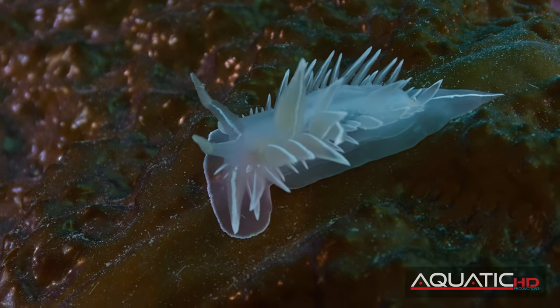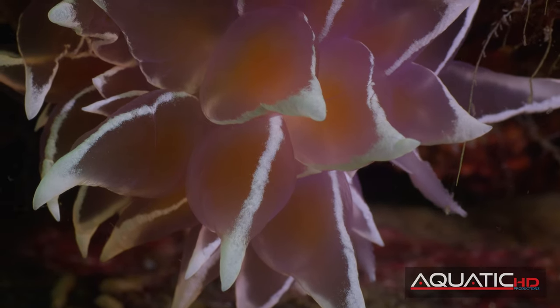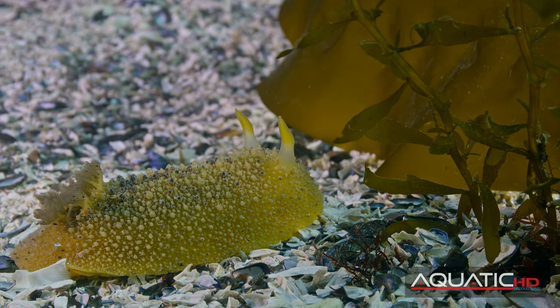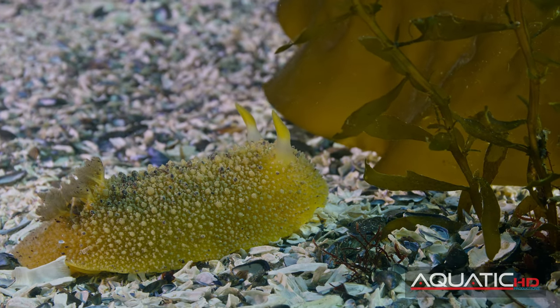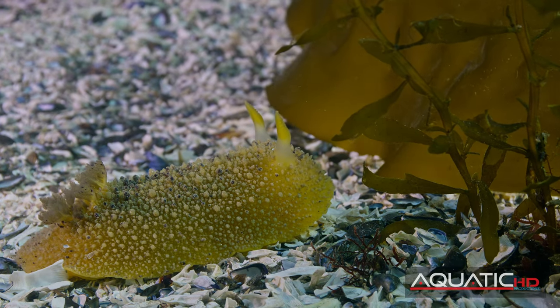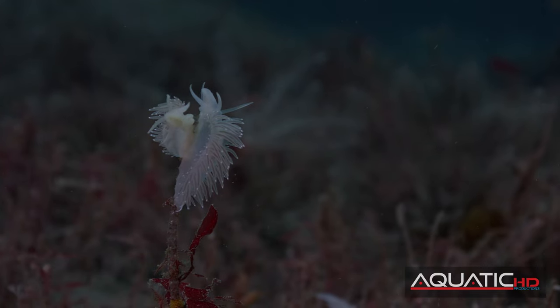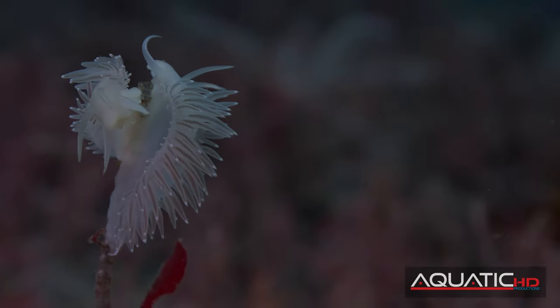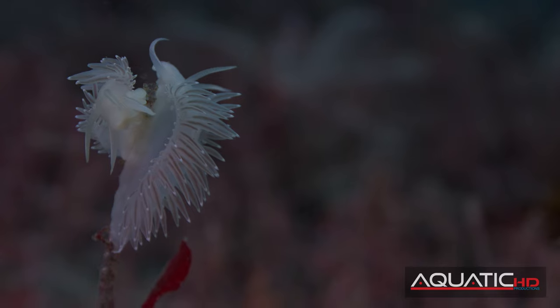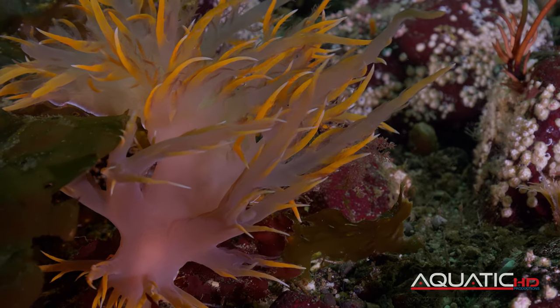Nudibranch is Latin for naked gills, and there are several different types. Dorids have retractable plume-like gills by which they breathe, like this sea lemon. The aeolids and dendronotids have multiple cerata gills that protrude from their body, like this giant nudibranch.